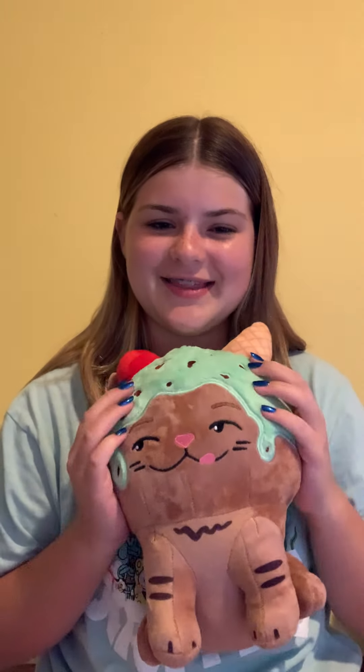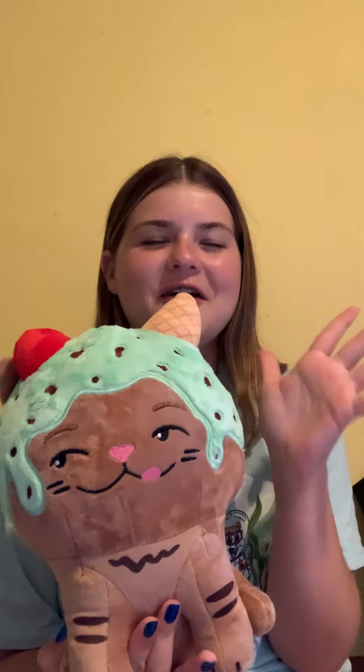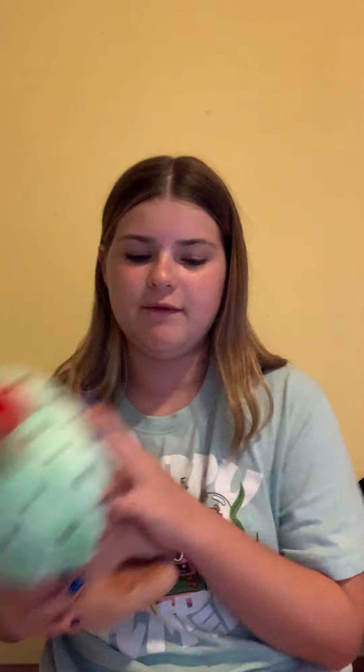Then we have Eustace. Oh my gosh, I love him so much with his little smirk, like he's trying to eat the ice cream. He's so adorable, and his fur pattern I just adore. I love the color combo too — it's just so beautiful. And the big fat cherry that is definitely way too big for the cone — it is just perfect. I love it so much.